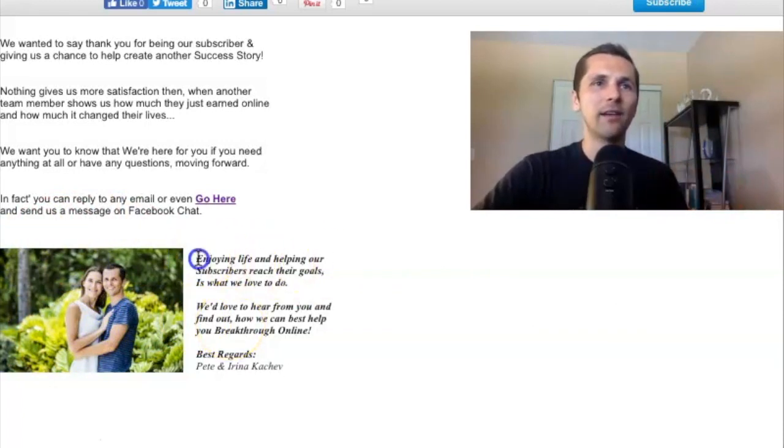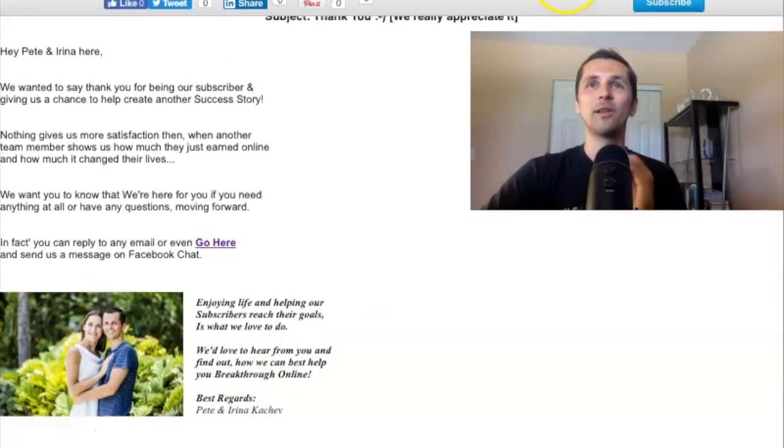I even added a little message here saying, 'Enjoying life and helping other subscribers reach their goals is what we love to do' — which is true. 'We'd love to hear from you and find out how we can best help you break through online. Best regards, Pete and Irina.' So this is a great personal message that really connects with your people, and they'll see that you're somebody different — not just like the other gurus who are just trying to sell them stuff.